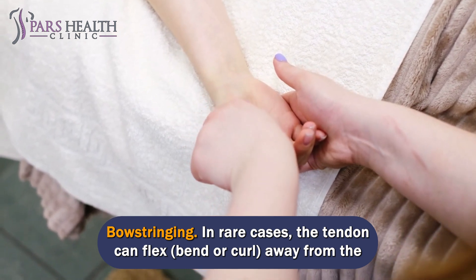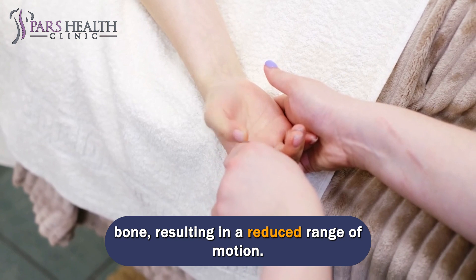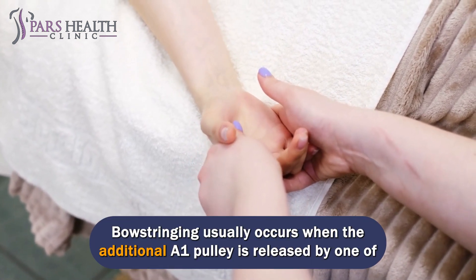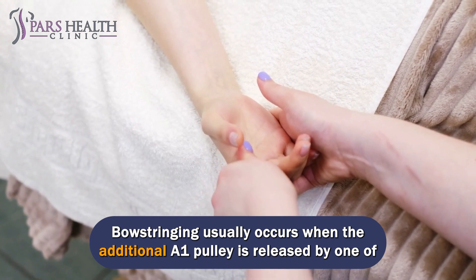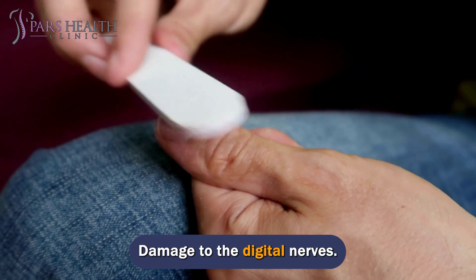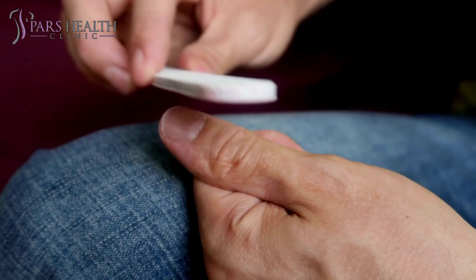Less common complications include persistent blocking or clicking, which may indicate that multiple pulleys need to be released. Bowstringing is a rare complication where the tendon can flex, bend, or curl away from the bone, resulting in a reduced range of motion; this usually occurs when an additional pulley beyond the A1 is released. Infection is rare, as is damage to the digital nerves, which can cause numbness or tingling in part of the finger.